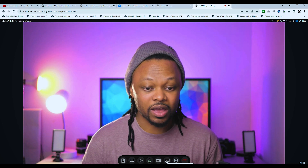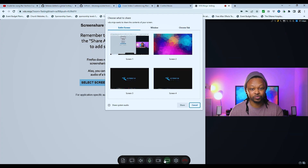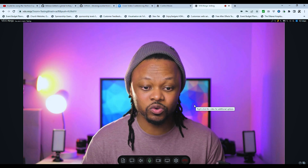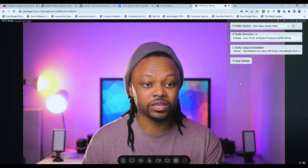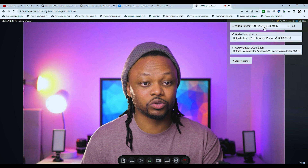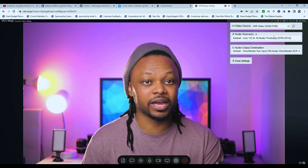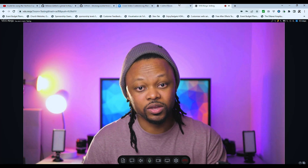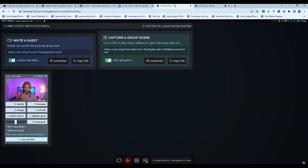This is what the guest sees. They have multiple controls: a way to transfer a file, an option to toggle the chat to send messages, options to mute or unmute the audio, mute or unmute the microphone, and enable or disable the camera — all the things we have in Zoom. You can also share your screen, choosing any tab or window, just like in Zoom, plus settings to go back and change your video source.